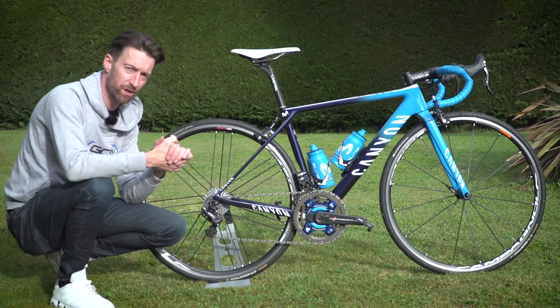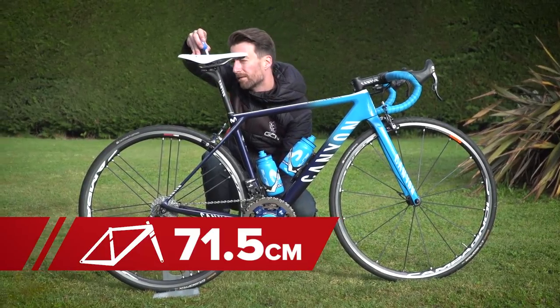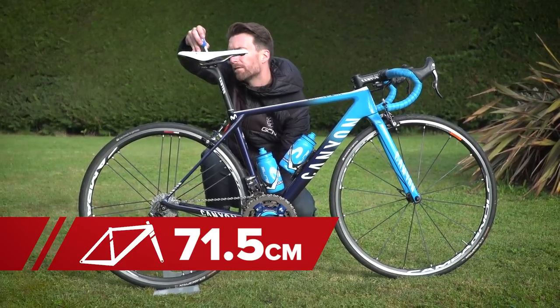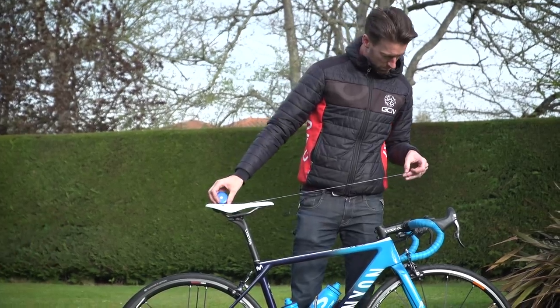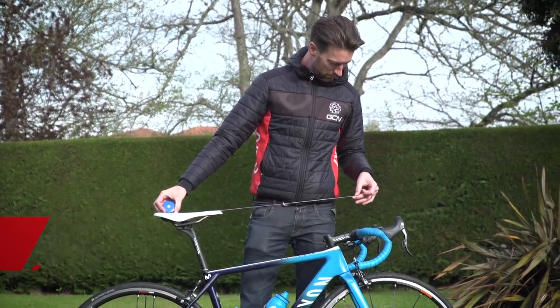I've done some measurements of the bike — his saddle height from the centre up to roughly where he sits is in the region of 71.5 centimetres, whilst the reach from the tip of the saddle to the centre of the bars is around 53 centimetres.